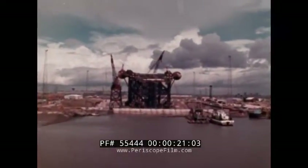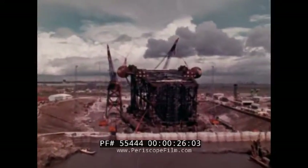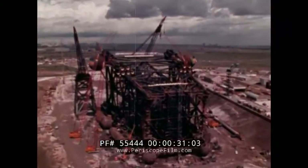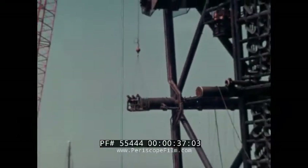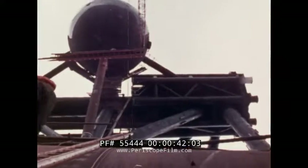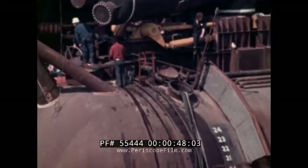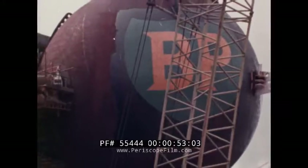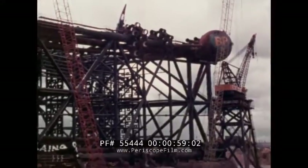In Greythorpe Dock in the northeast of England, a giant cathedral of steel lies on its side. It's the beginning of June 1974, and Greythorpe I, the first oil production platform for the North Sea, is almost complete. It's taken 18 months, 2,500 men and 20,000 tonnes of steel to put together this intricate tracery of metal, soon to be anchored to the seabed. To get there, it'll have to be towed 250 miles. When it gets there, it'll be pinned 250 feet into the sandstone under the North Sea and will be standing in 350 feet of water.